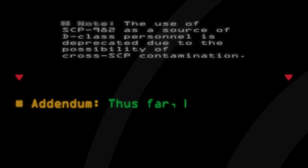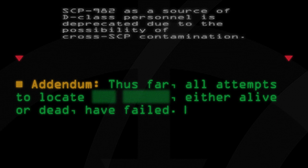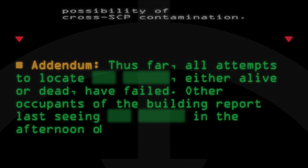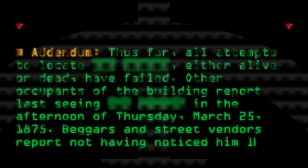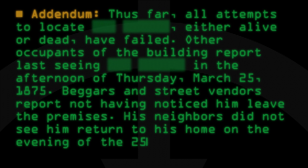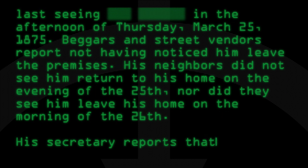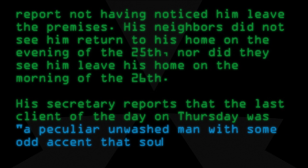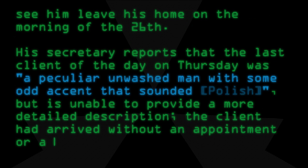Addendum: Thus far, all attempts to locate the attorney, either alive or dead, have failed. Other occupants of the building report last seeing him in the afternoon of Thursday, March 25, 1875. Beggars and street vendors report not having noticed him leave the premises. His neighbors did not see him return to his home on the evening of the 25th, nor did they see him leave his home on the morning of the 26th. His secretary reports that the last client of the day on Thursday was a peculiar unwashed man with some odd accent that sounded Polish, but is unable to provide a more detailed description. The client had arrived without an appointment or a visiting card.